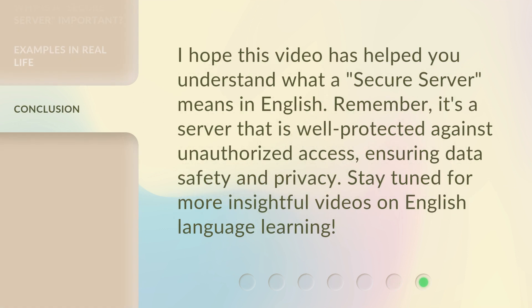I hope this video has helped you understand what a secure server means in English. Remember, it's a server that is well protected against unauthorized access, ensuring data safety and privacy. Stay tuned for more insightful videos on English language learning.